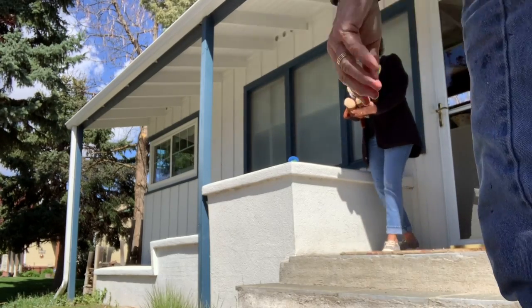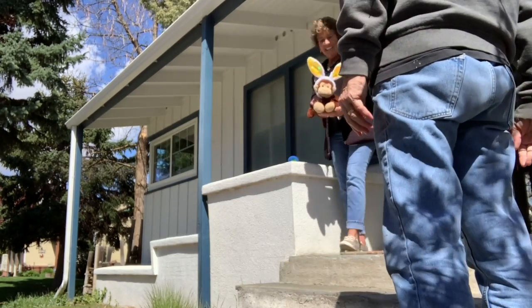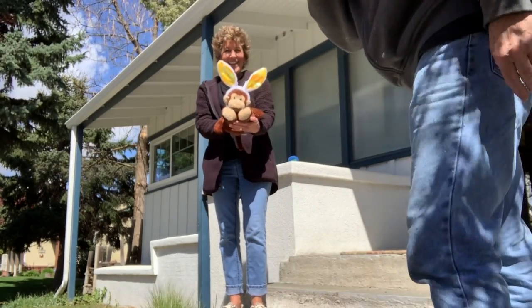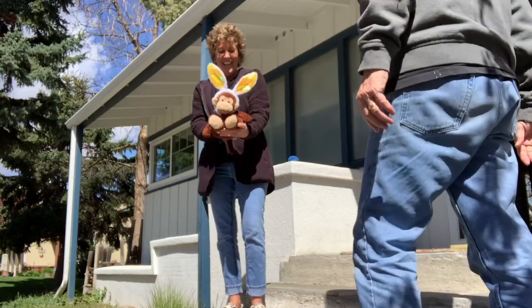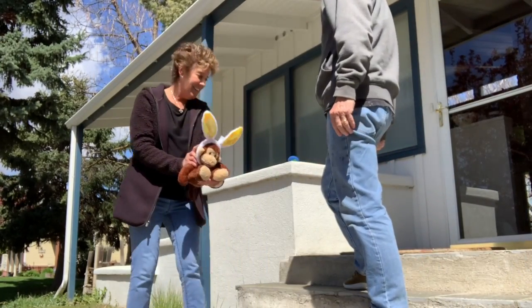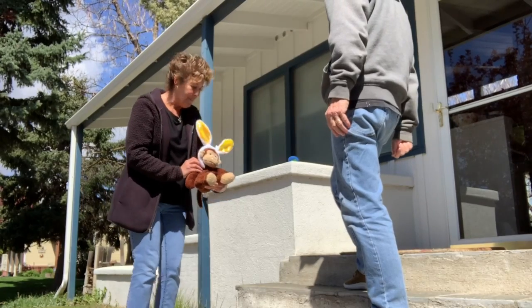Papa, I brought out Mr. Monkey, and he has lots of funnies. Monkey's going to be so embarrassed. Happy Easter, Papa! Monkey, sit right here and we'll bring the eggs to you.